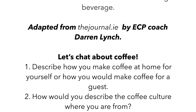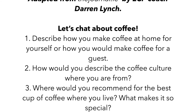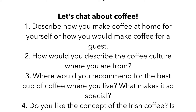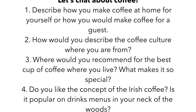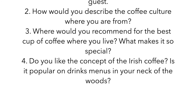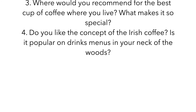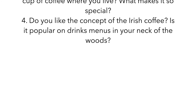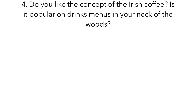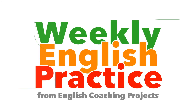This week's questions are: Describe how you make coffee at home for yourself, or how you would make coffee for a guest. How would you describe the coffee culture where you are from? Where would you recommend for the best cup of coffee where you live, and what makes it so special? Do you like the concept of the Irish coffee? Is it popular on drinks menus in your neck of the woods?